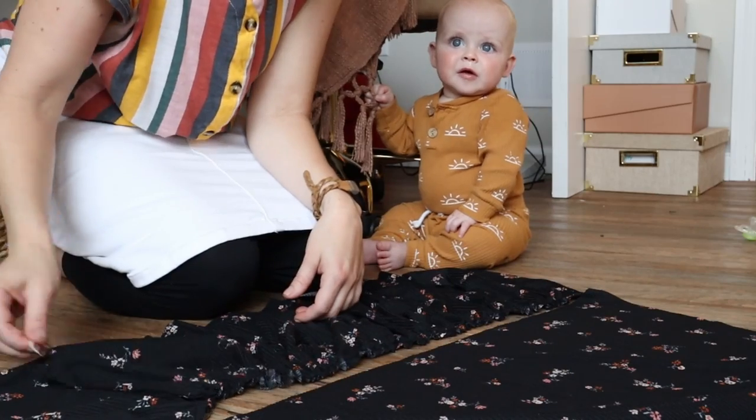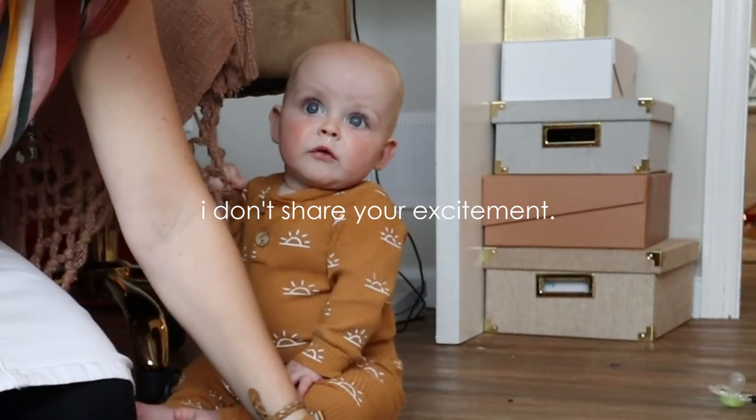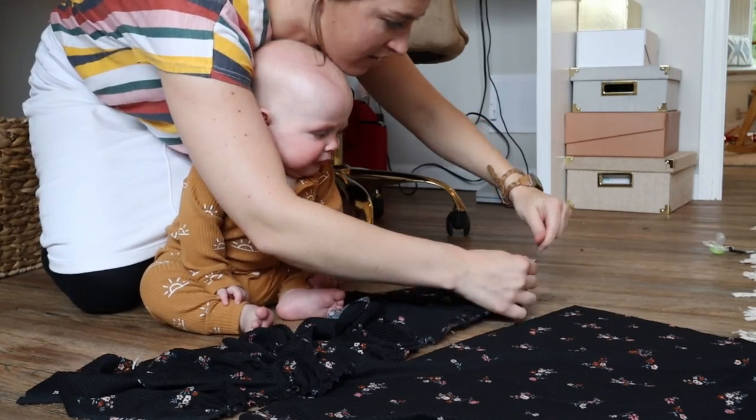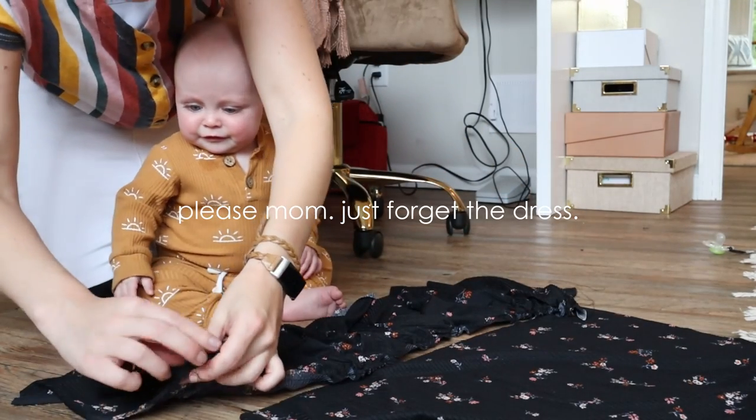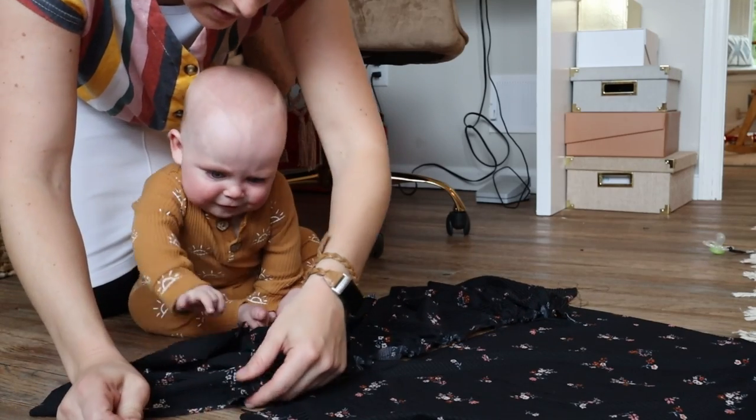Oh, look at that — this is going to be so adorable! We gather it together — oh, it's so cute!